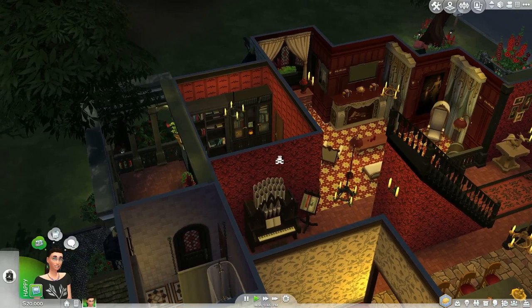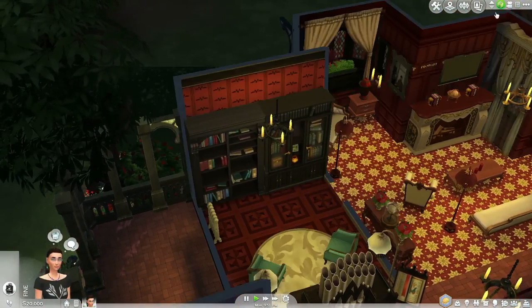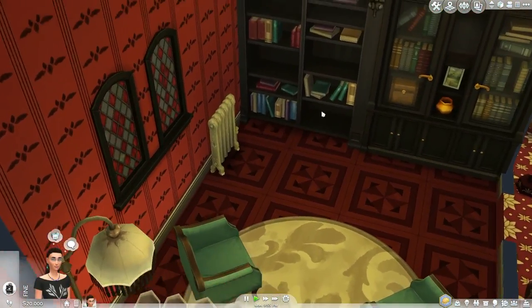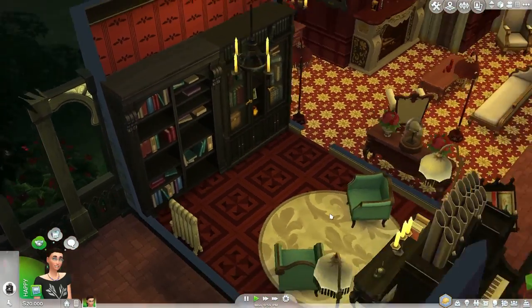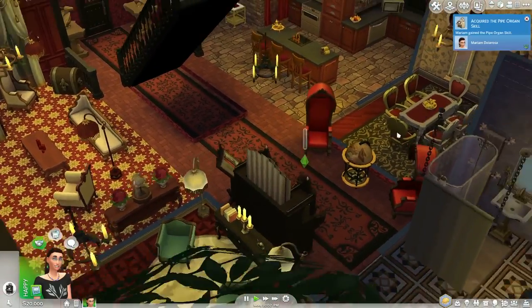It looks like there's some kind of office over here — very interesting. You've got a little seating area, a radiator, and some bookshelves. It's just like a place to sit down and read about some vampire lore.